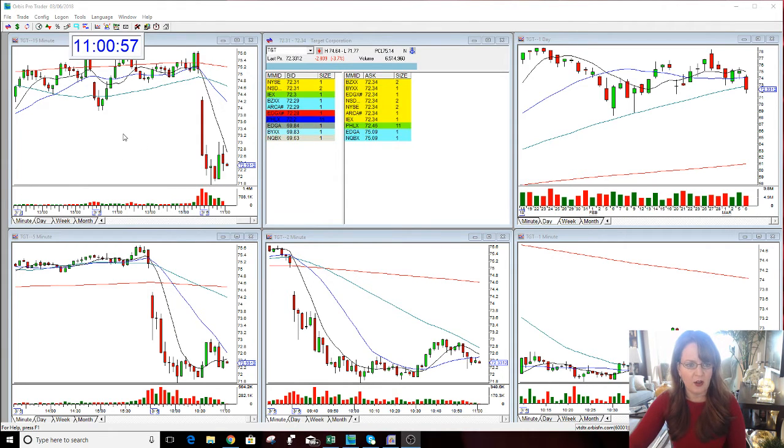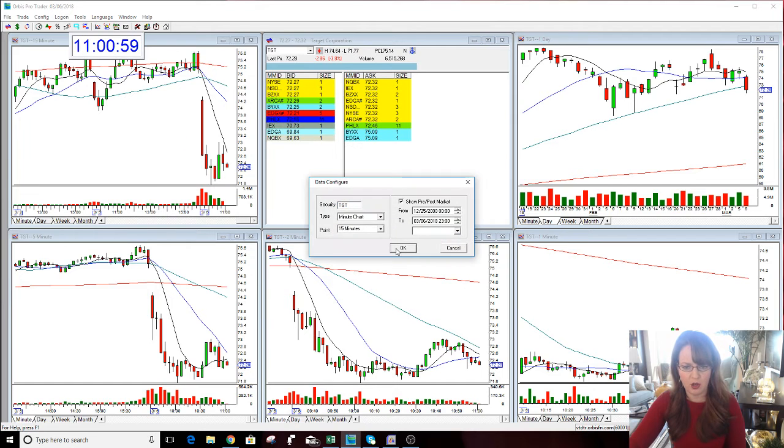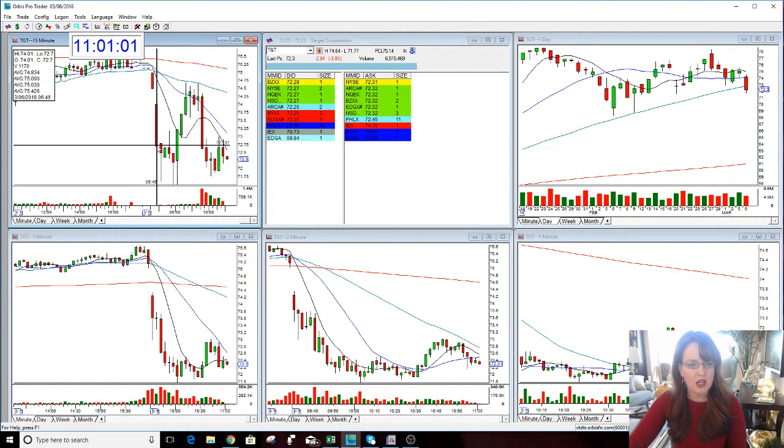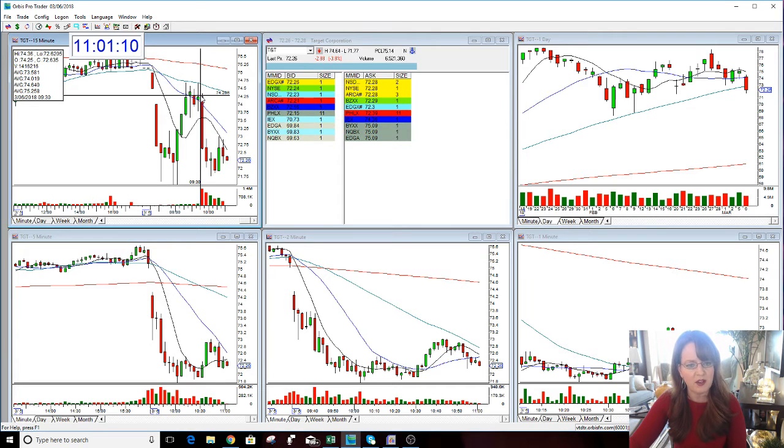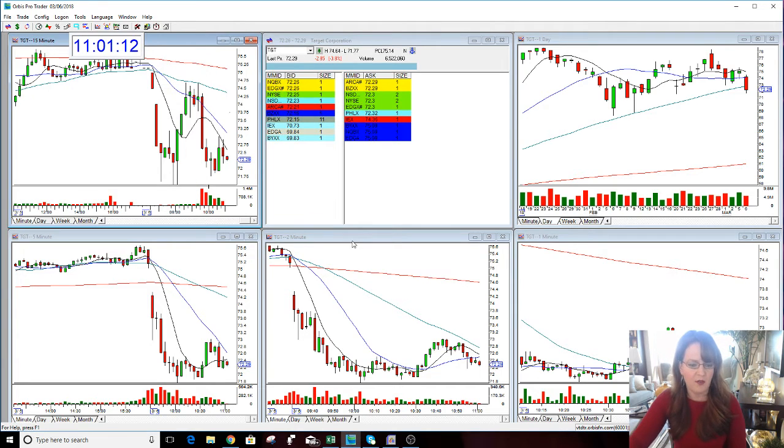Unusual activity here in the gap. Let's take a look at it and I'll show you what it did. The stock reported early this morning, was gapping down, then flipped, then really wasn't gapping down at all — was almost neutral — then ended up opening kind of neutral, a little down, fell hard, and definitely looks lower here now, now holding 73.